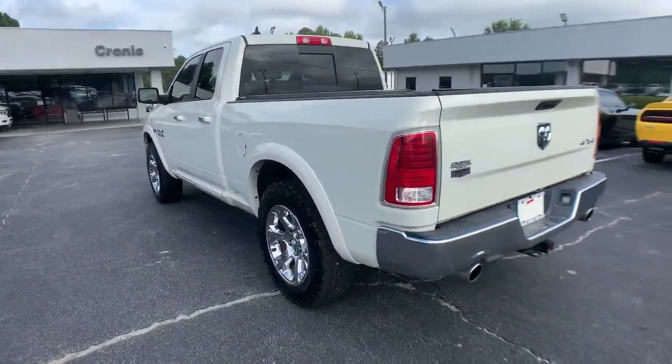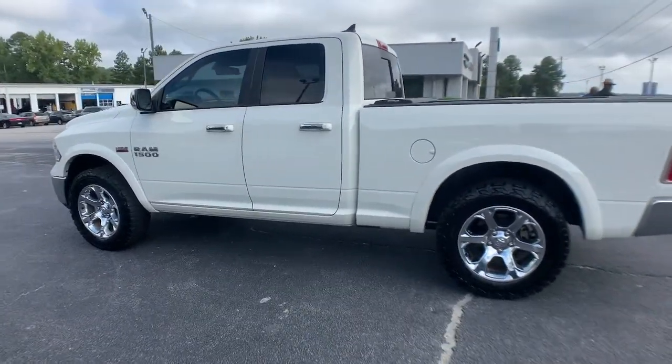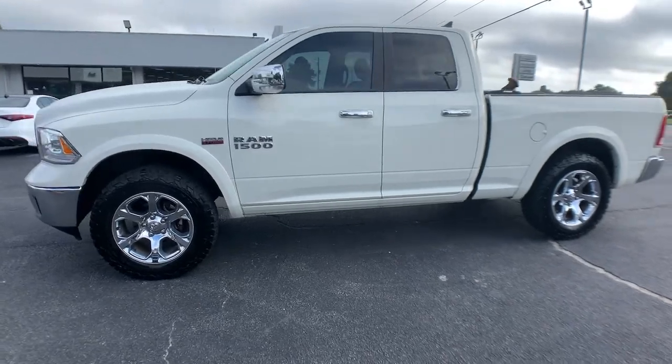Heated mirrors. Relax and enjoy getting the job done right in the strong and dependable Ram 1500. Come in for a test drive.